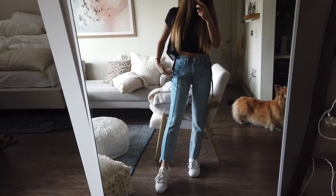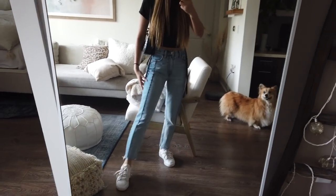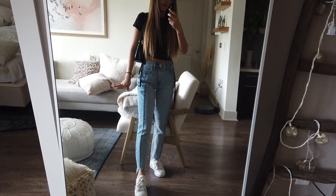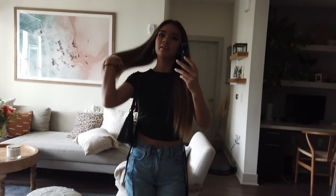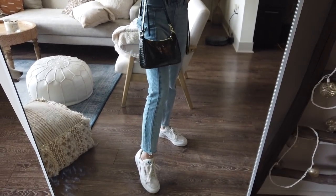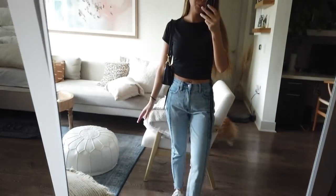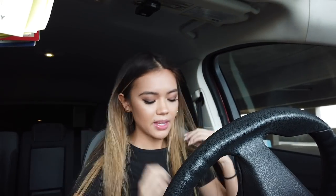I got these jeans from Abercrombie and Fitch — they had a jean sale and I love them, they fit so well. I like how they have a short option because I have short legs. I really like the two-tone denim going down the middle. This top is from my recent haul — it's Princess Polly. I love the little straps. This purse is also from Princess Polly. I've got my black hoops, gold hoops, and my Adidas Continentals. Pretty casual but yeah — double OOTD.